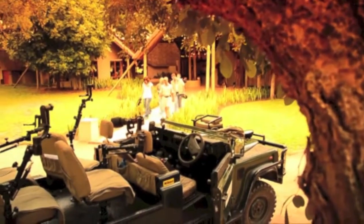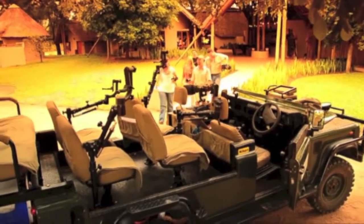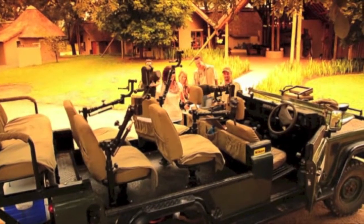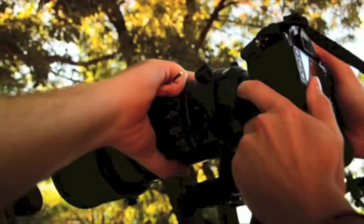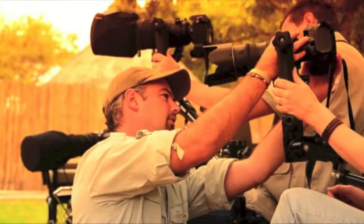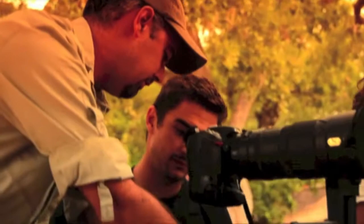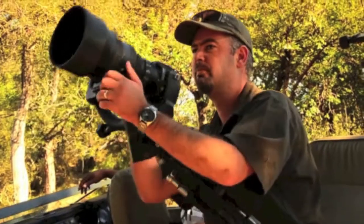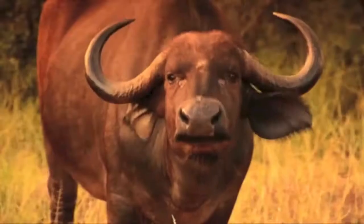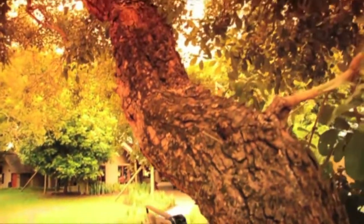Setting us apart from other photographic safaris is our specially adapted photographic vehicle, custom built with game photography in mind. The vehicle is unmatched in this field in southern Africa and hosts a maximum of four photographers only, ensuring individualized attention and unobstructed views. The custom-built control arms provide stability for cameras, ideal for photographing birds and other animals on the move, and also ensure that equipment stays safely mounted while traveling.